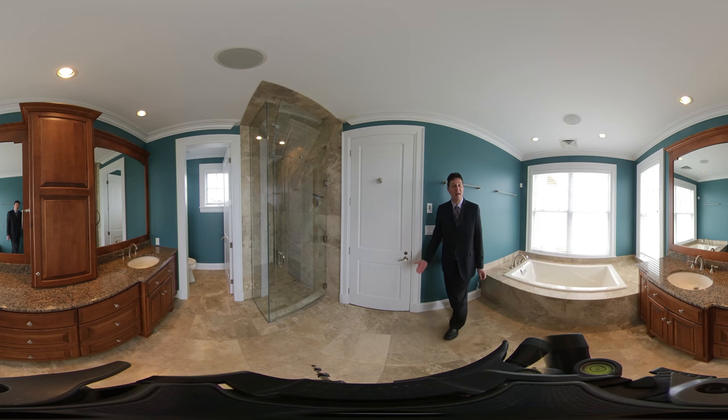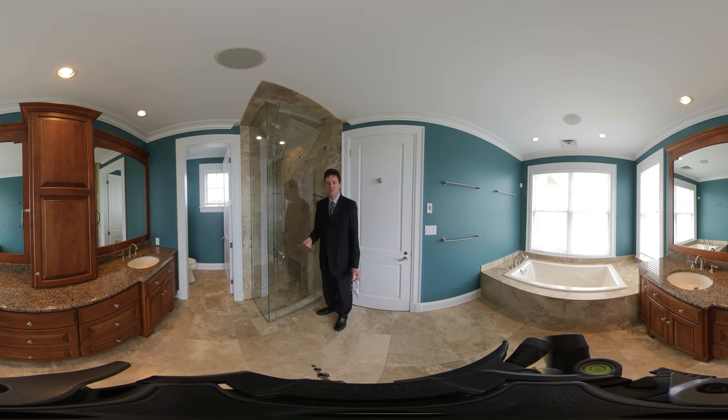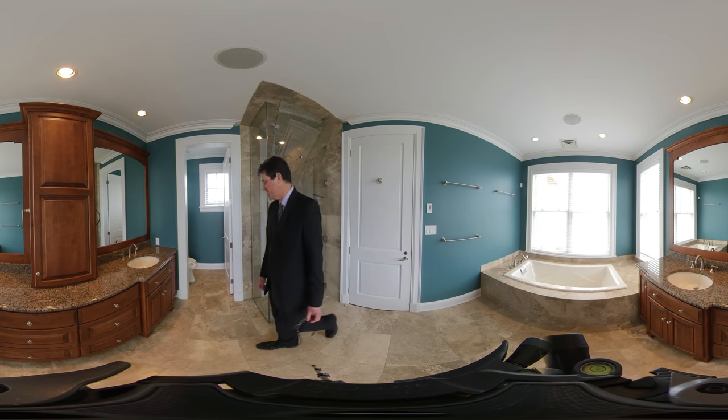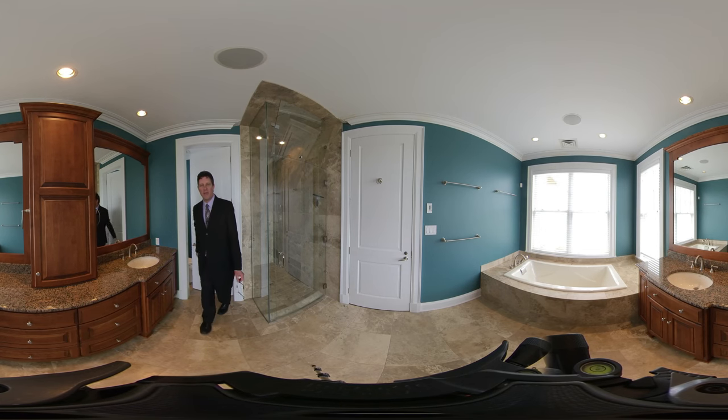This would be the first master bedroom en-suite, featuring beautiful glass doors — nothing but the best. Large mirrors, and you have a separate toilet area. I think it's called a California bath.